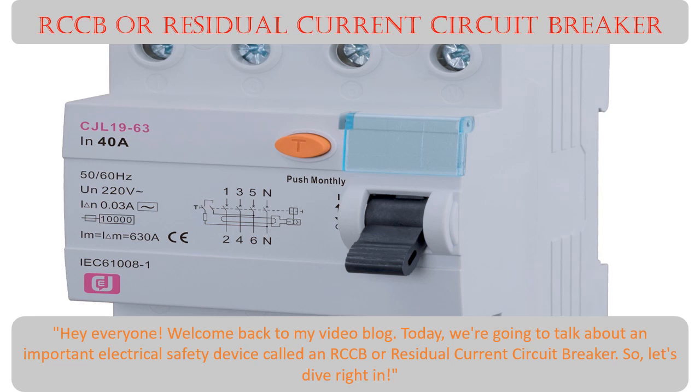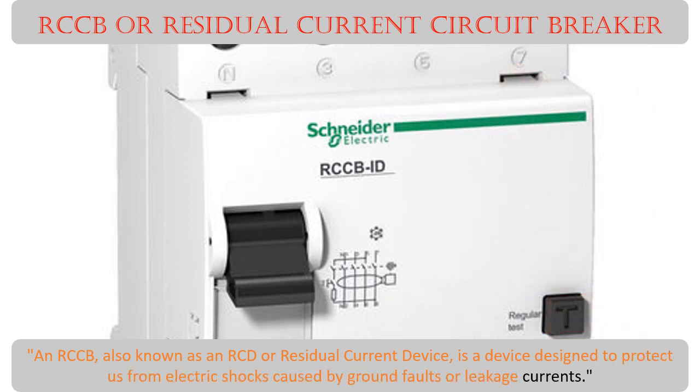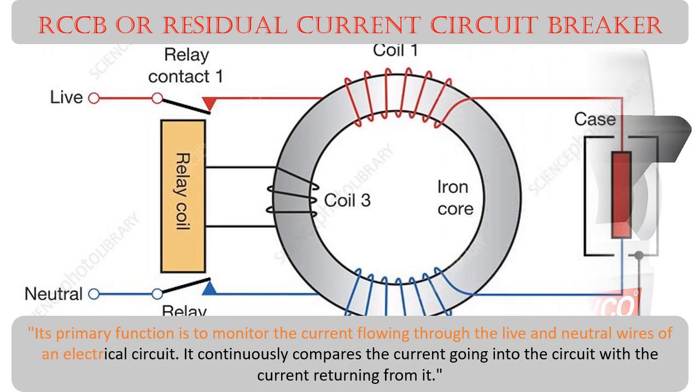An RCCB, also known as an RCD or residual current device, is a device designed to protect us from electric shocks caused by ground faults or leakage currents. Its primary function is to monitor the current flowing through the live and neutral wires of an electrical circuit.